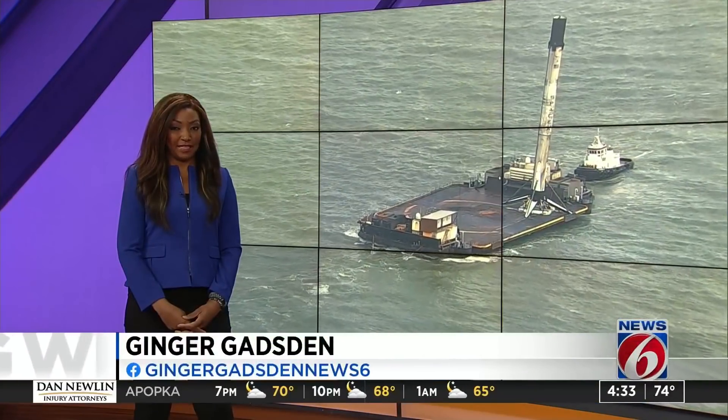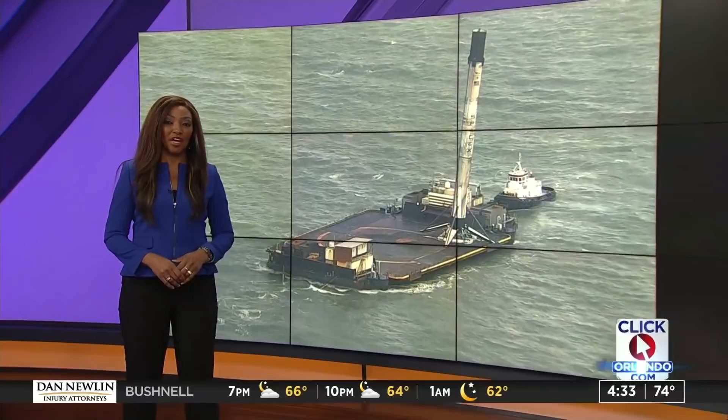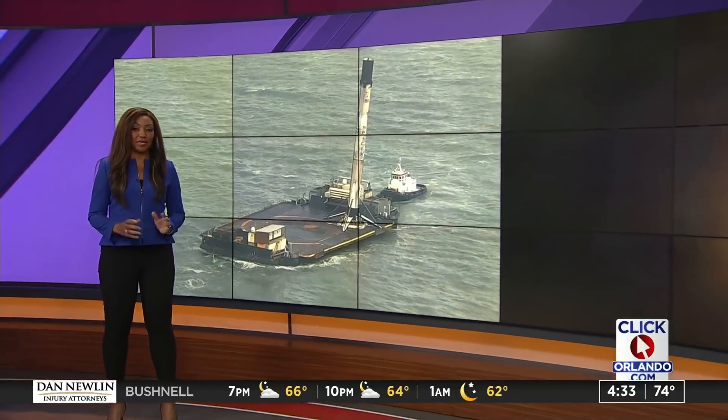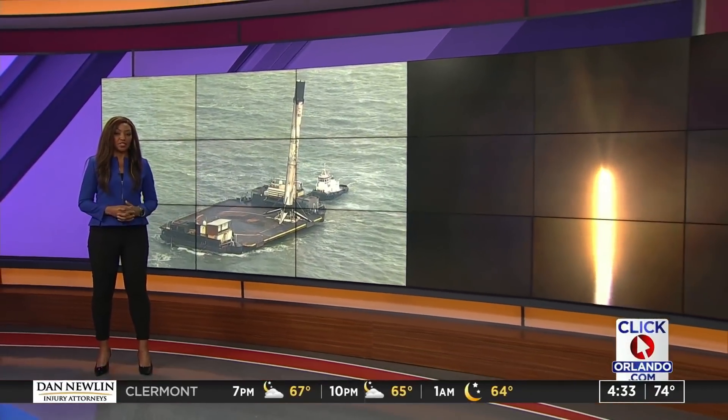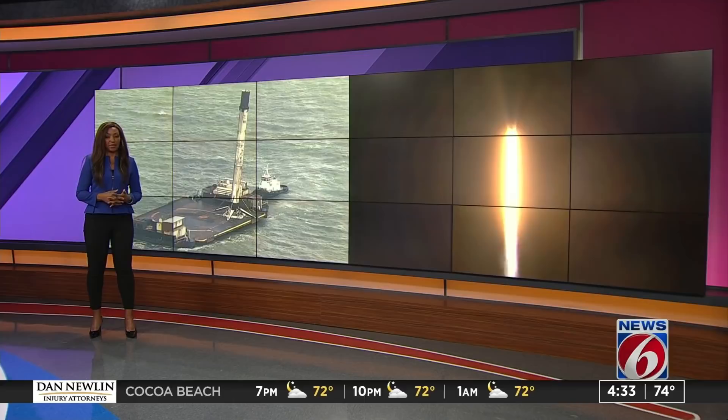It is perhaps the most important SpaceX rocket in the fleet. Right now, the Crew-1 booster is back on the Space Coast, following Sunday night's liftoff of four astronauts who are now on the International Space Station. News 6's James Barbero tells us how the rocket will be refurbished for a second human spaceflight mission.